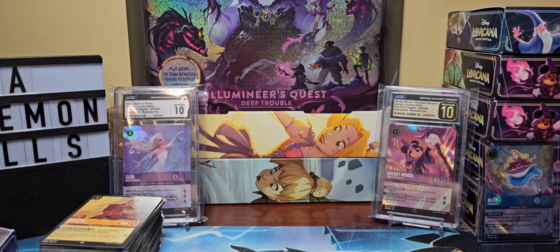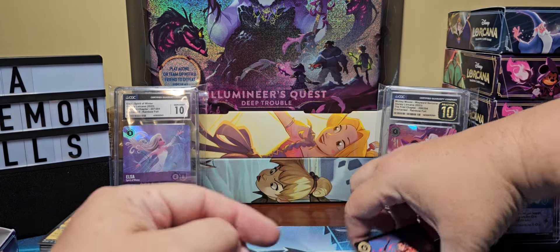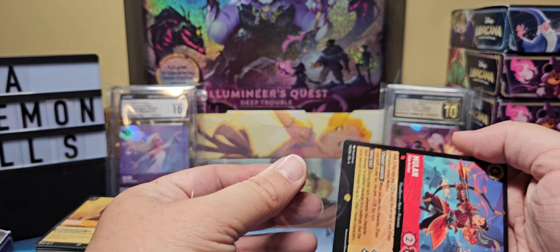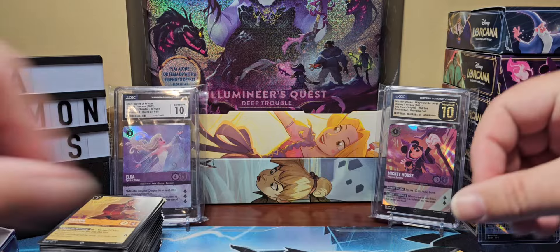We're going to sleeve up Mulan also, since it is our second legendary. It's kind of weak for a box, I'll say the truth.